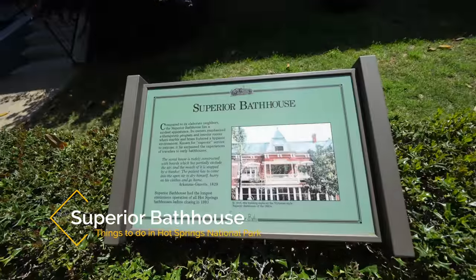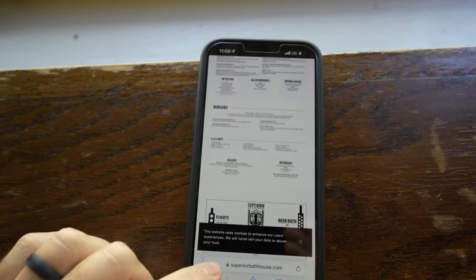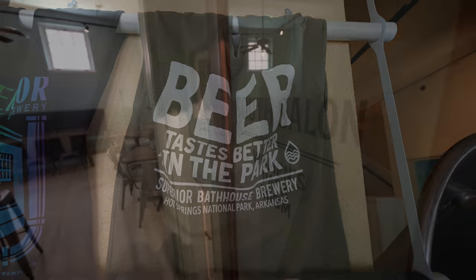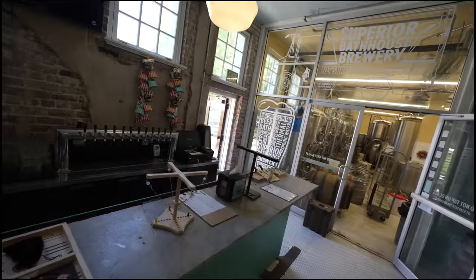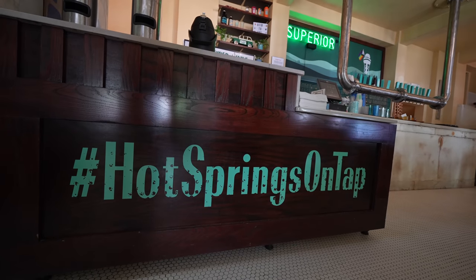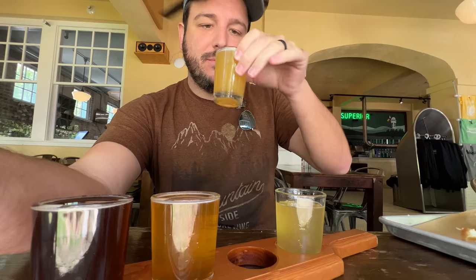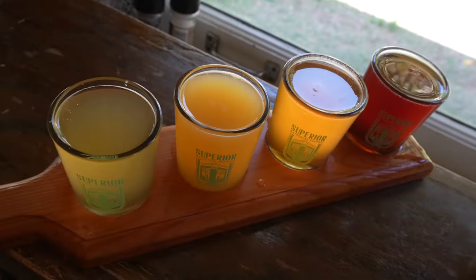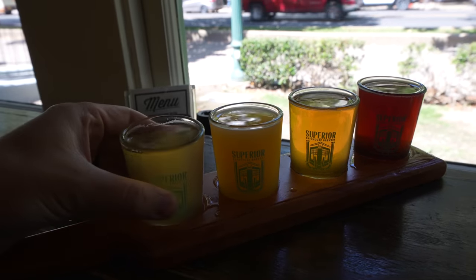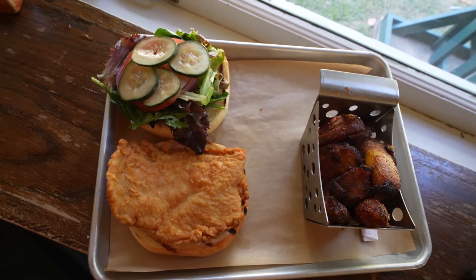Superior Bathhouse is a unique spot you have to see in the National Park. This bathhouse is a brewery — the only brewery inside a U.S. National Park and the only brewery in the world that uses hot spring thermal water as its main ingredient. It gets really busy so expect to wait. They make 18 different beers and have a flight to try all of them. Since I was there by myself I tried the four most popular. I was honestly surprised by how good thermal hot springs beer could be. There's also typical brewery food like french fries, sandwiches, and burgers.